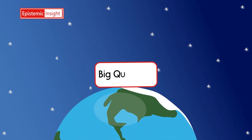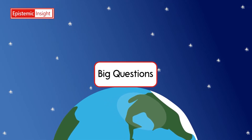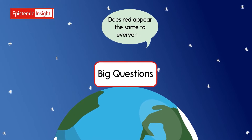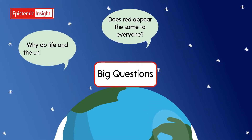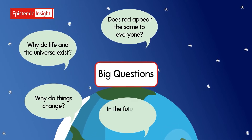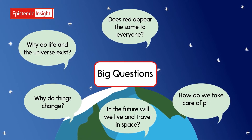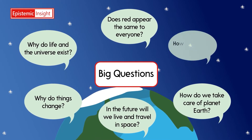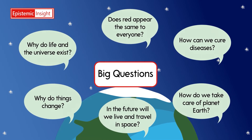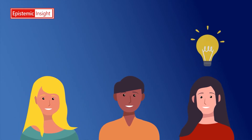We may all ask and wonder about big questions that relate to the world around us. Does everyone see the same shade of red when we look at something that's red? Why does life in the universe exist? Why do things change? In the future, will we live and travel in space? How do we take care of planet Earth? How can we cure diseases? These big questions are difficult to answer. No wonder they're big.